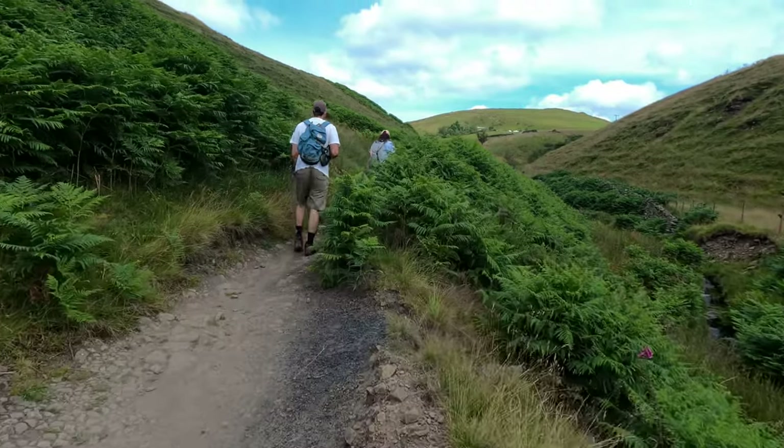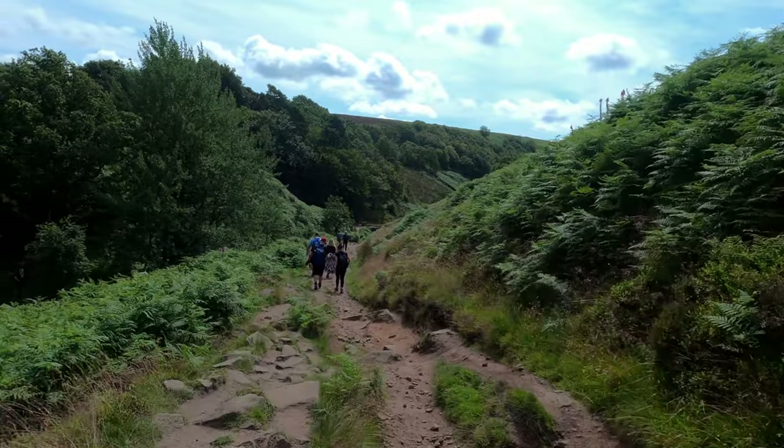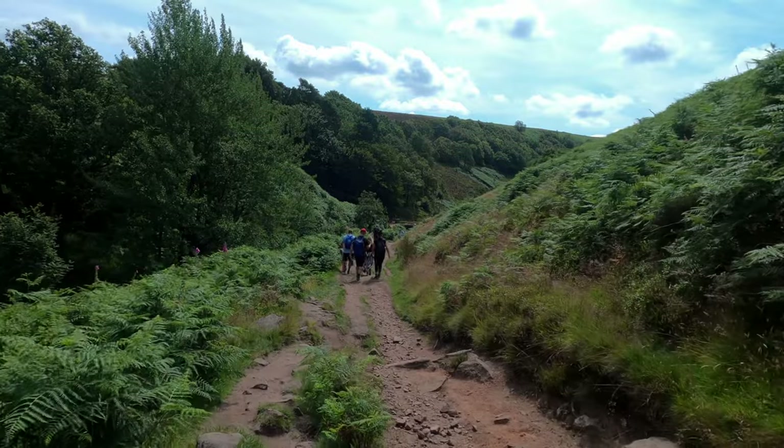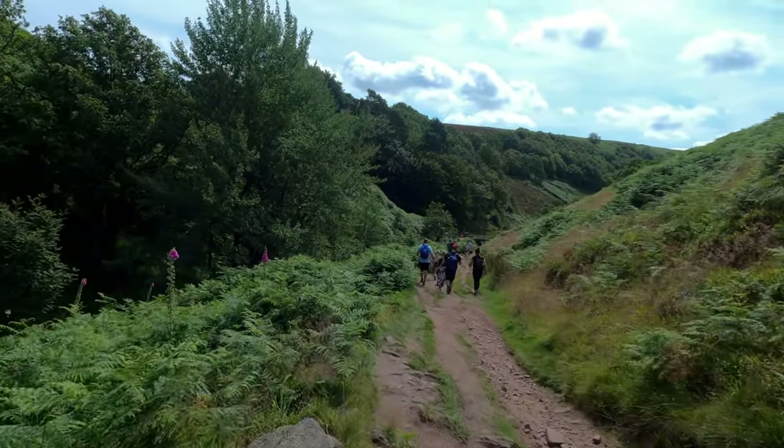The natural environment in Three Shire Heads and Axe Edge Moor is diverse and characteristic of the rugged landscapes of the Peak District. The area offers a mix of moorland, rivers, valleys and grasslands, supporting a wide range of flora and fauna.